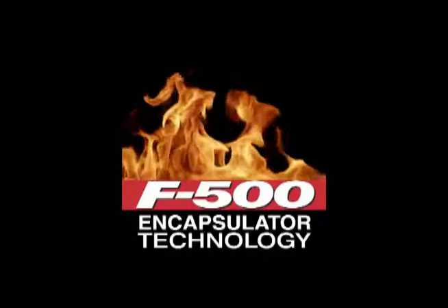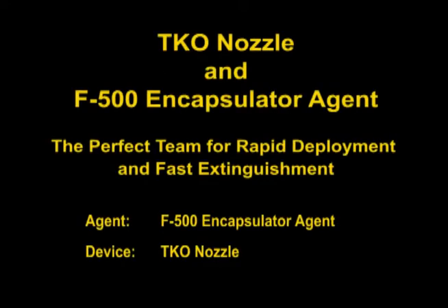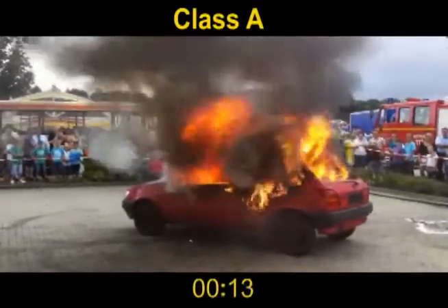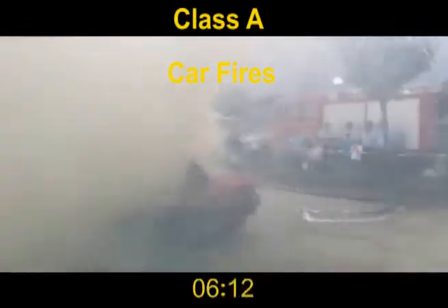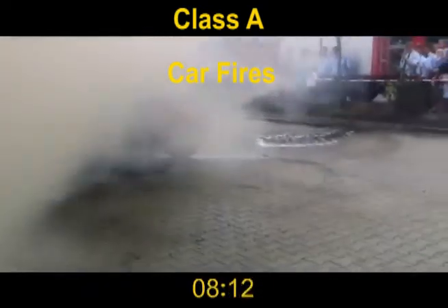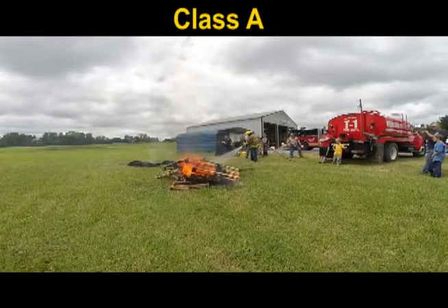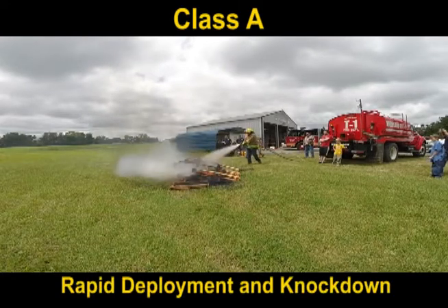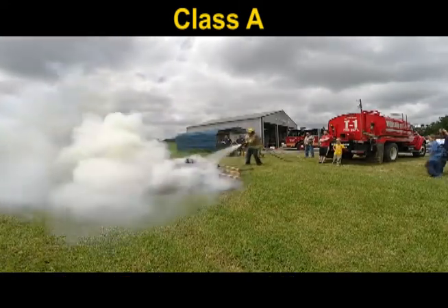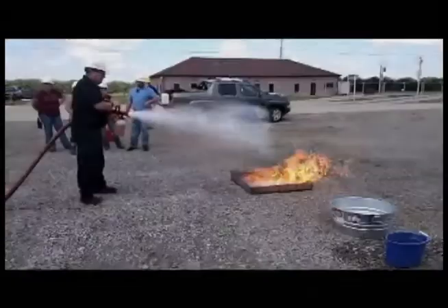Hazard Control Technologies presents F500 Encapsulator Technology. The new Turbo Knockdown and Overhaul Nozzle, or TKO Nozzle, is designed for rapid deployment and fast knockdown. The two-quart bottle of F500 Encapsulator Agent attached to the nozzle adds enough punch to handle most intermediate-sized fires.